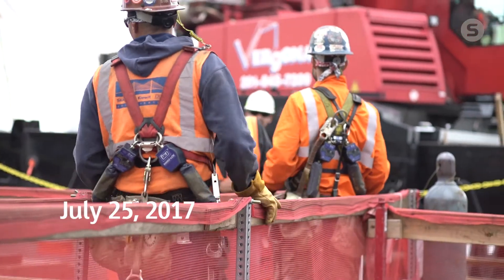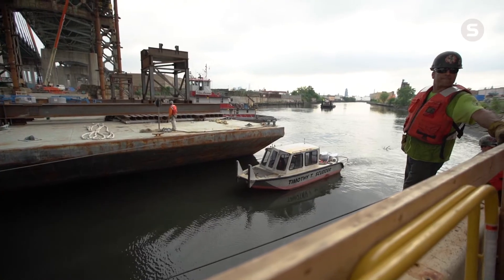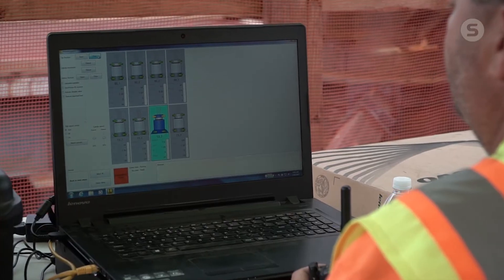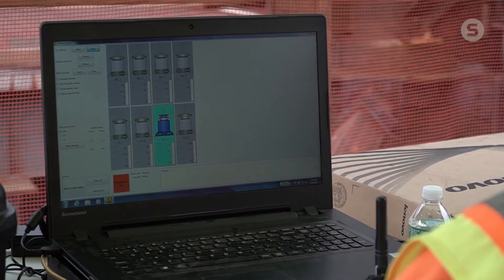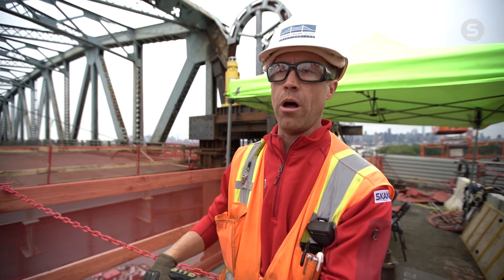This is lowering day. We're in the final preparation, prepping the main span to be lowered onto the barges down below. Behind me we affectionately refer to that as the command center. This entire system is run by a single laptop and a single smart box that allows all the strand jacks to talk to each other, all the power packs to talk to each other, making sure the bridge is coming down level with no uneven loading.